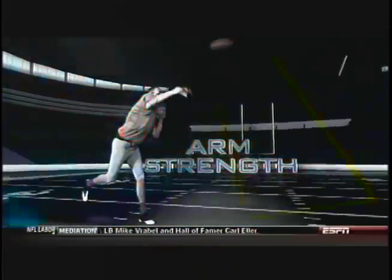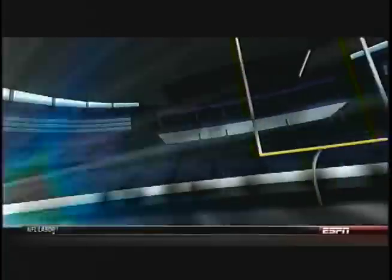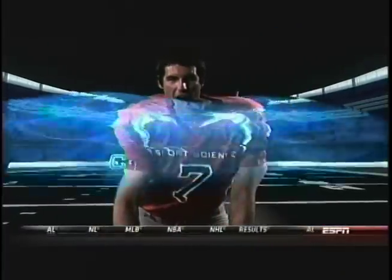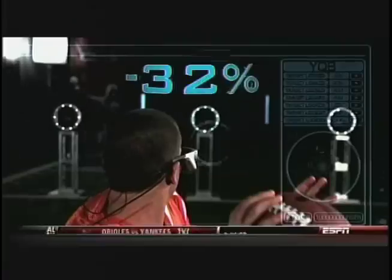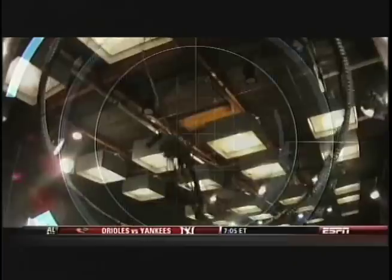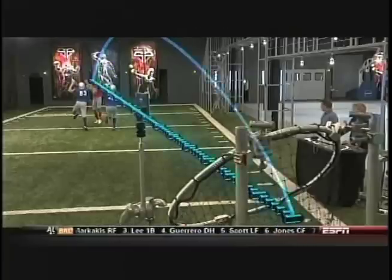Arm strength, quickness, accuracy, field command — cutting-edge technology will take us beyond the stats as we gather unprecedented data that you won't find in scouting reports. This is the ESPN Sports Science Year of the Quarterback Combine Special.